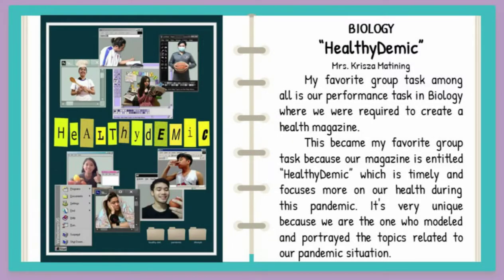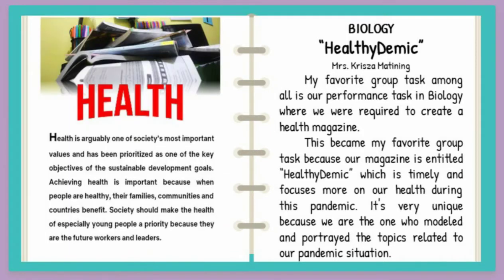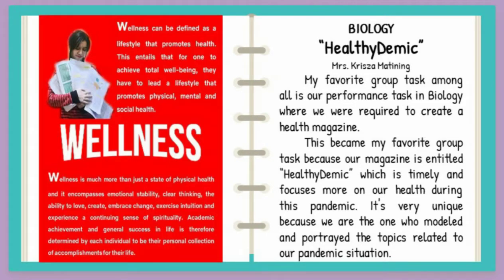My favorite group task among all is our performance task in biology where we were required to create a health magazine. This became my favorite group task because our magazine is entitled Healthidemic, which is timely and focuses more on our health during this pandemic.